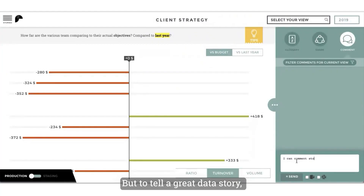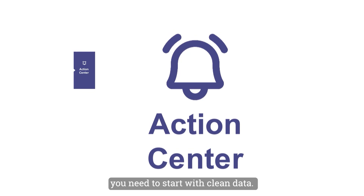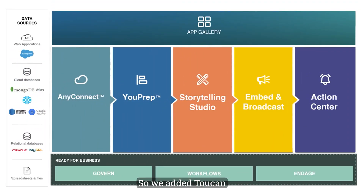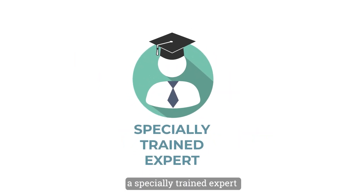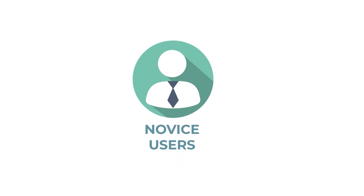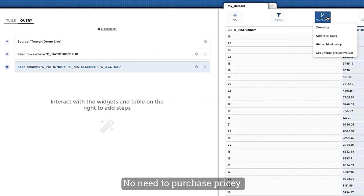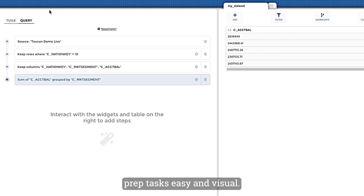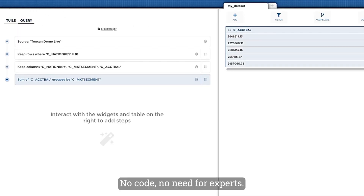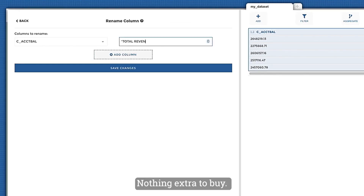To tell a great data story you need to start with clean data, so we added Toucan You Prep — visual data preparation for business users. What used to require a specially trained expert is now possible even for novice users. You Prep is built in — no need to purchase pricey data preparation tools. It makes even powerful data prep tasks easy and visual: no code, no experts, nothing extra to buy.